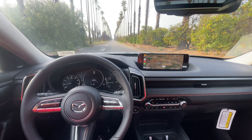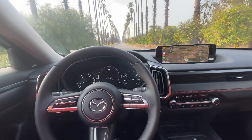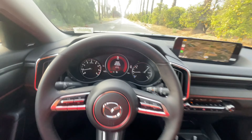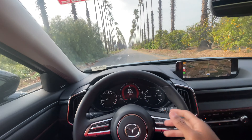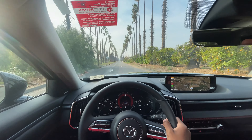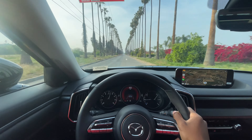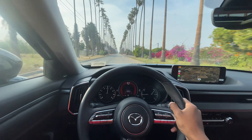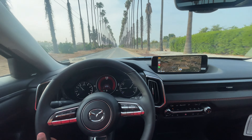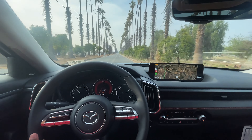At a complete stop, doing the mandatory 0-60 test. Using MI Drive in Sport mode, foot down — and it's off the line quickly, hitting 55 and then 60 just like that. Compared to the CX-5, they're about neck and neck, but it's still an impressively quick vehicle.